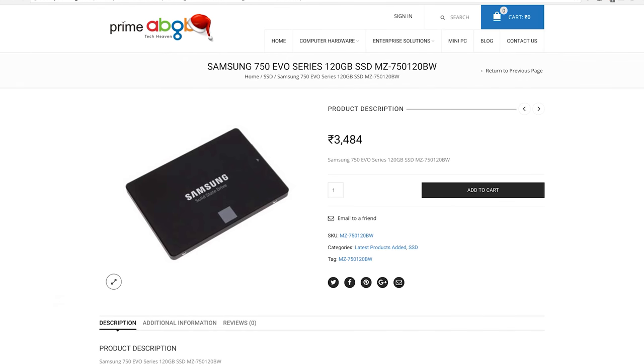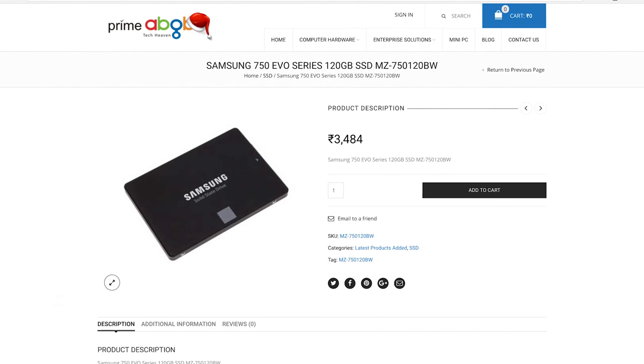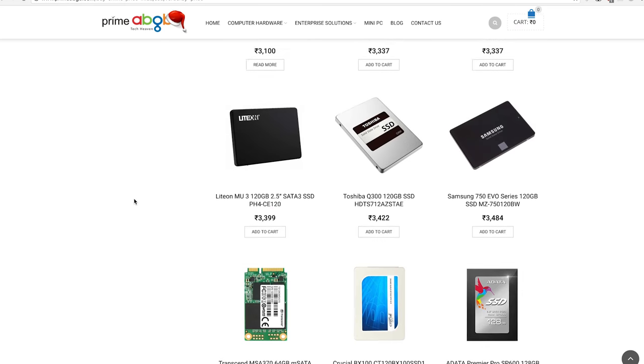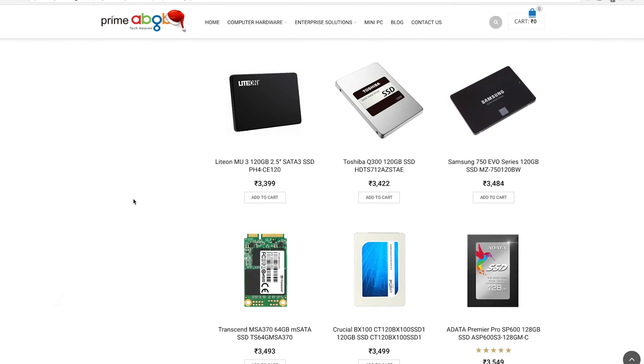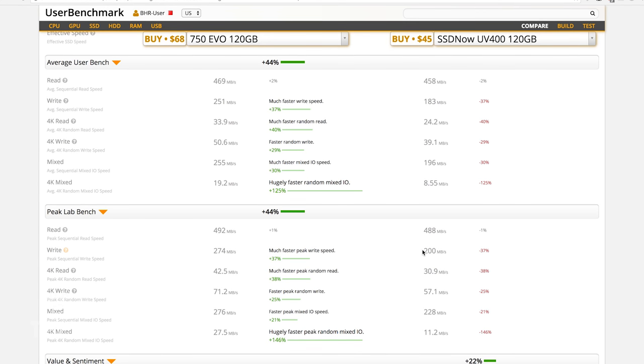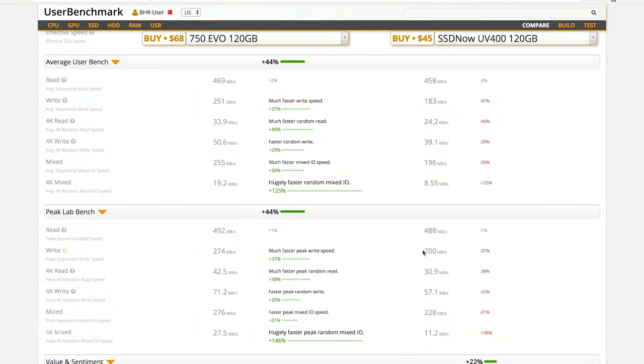In 2016, you cannot have a build without crazy fast boot times, and to get that sorted we've put in 120GB of Samsung's 750 EVO SSD for the OS and applications. There are cheaper options available like Lighton, Zotac and Kingston's UV400, but the 750 EVO SSD has much better write speeds. If you have a few more hundred rupees to spare, you can get the 850 EVO variant for 120GB of slightly better performance.